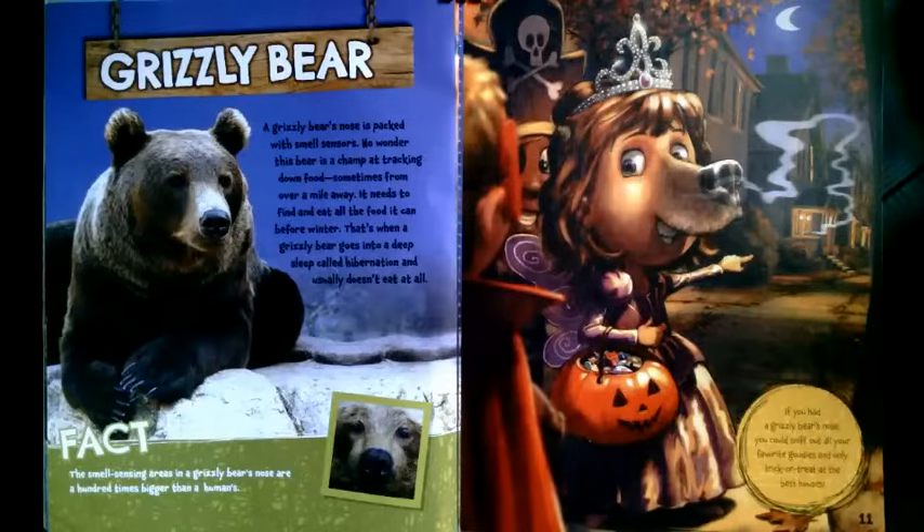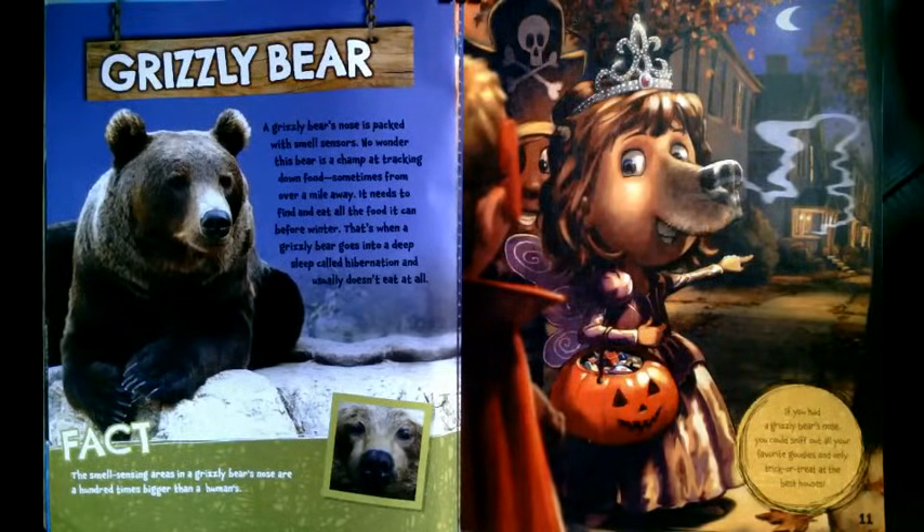What if you had a grizzly bear nose? A grizzly bear's nose is packed with smell sensors. No wonder this bear is a champ at tracking down food, sometimes from over a mile away. It needs to find and eat all the food it can before winter — when a grizzly bear goes into a deep sleep called hibernation and usually doesn't eat at all. The smell-sensing areas in a grizzly bear's nose are a hundred times bigger than a human's. If you had a grizzly bear's nose, you could sniff out all your favorite goodies and only trick-or-treat at the best houses.